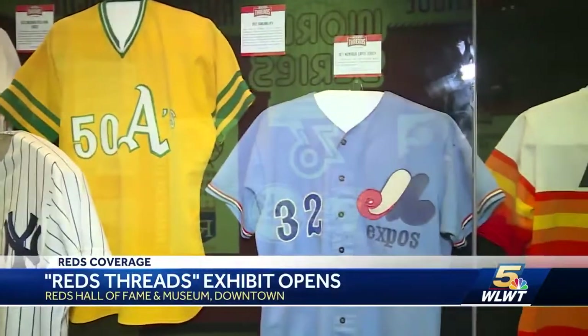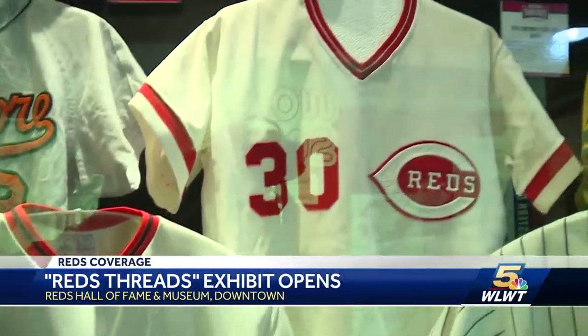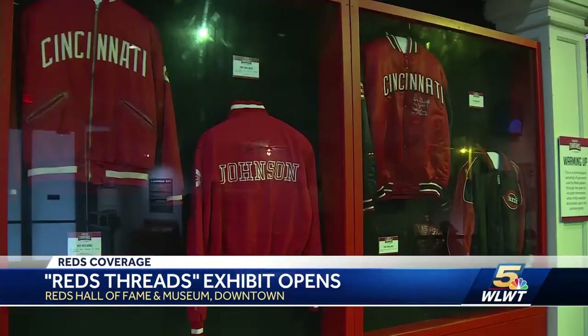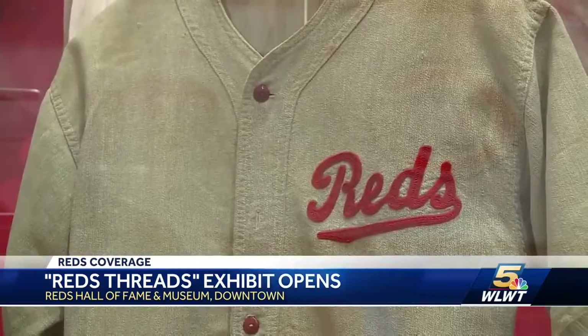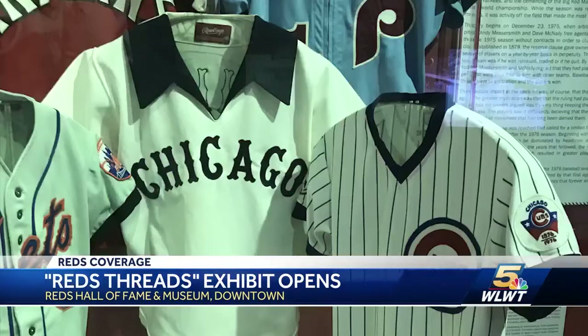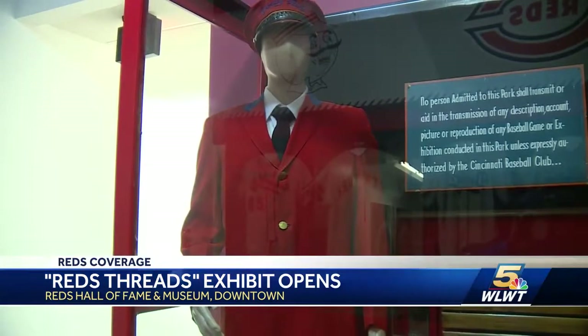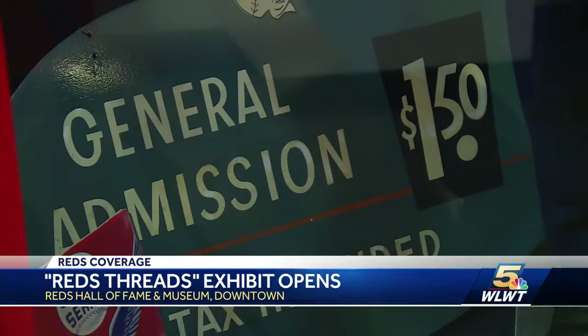It might be called Reds Threads, but you won't just see Cincinnati uniforms when you come to this display. The main gallery right off the lobby and then all the way up on the third floor, you're going to see uniforms from different teams — jackets, caps, jerseys and pants. Everything's going to be here. The Astros, the White Sox, even the usher's uniforms and old signs are in the exhibit. How about $1.50 for admission to a game?